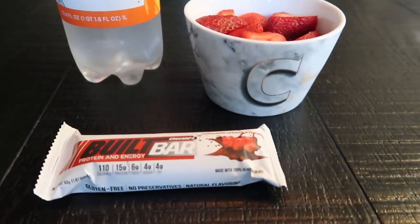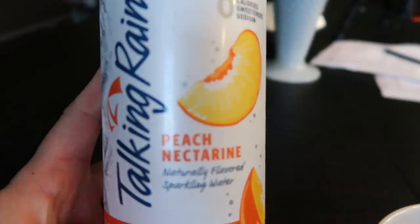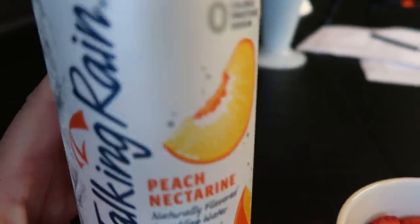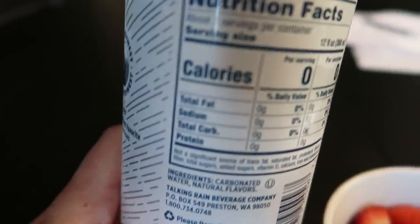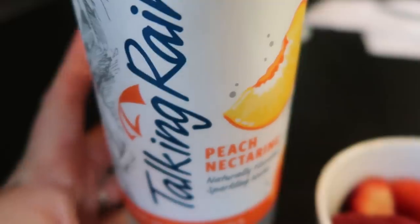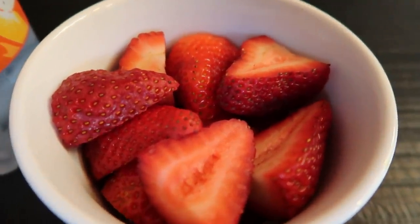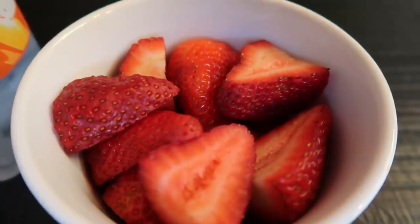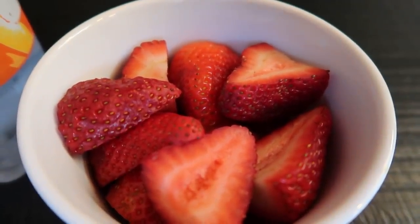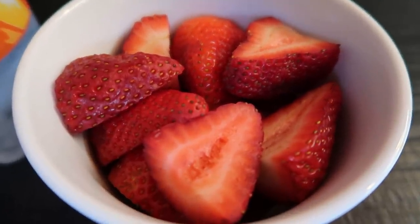It's morning snack time, just about 10 o'clock. I'm having some peach tangerine sparkling water — zero points, zero calories, zero everything. I also have a bowl of strawberries. I didn't have any fruit at breakfast, so this is my first fruit of the day. Those of you who follow my channel know I do the 2-2-1 method: two zero-point proteins, two fruits, and one zero-point starch a day. This is one of my two fruits.